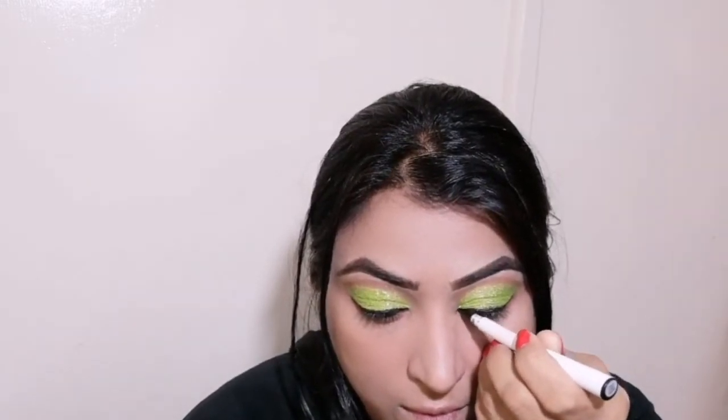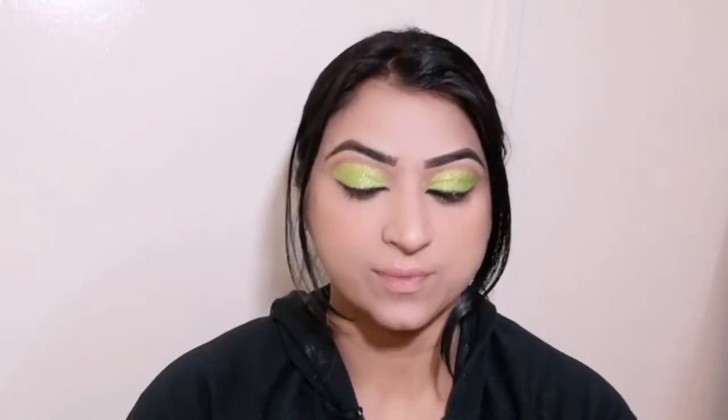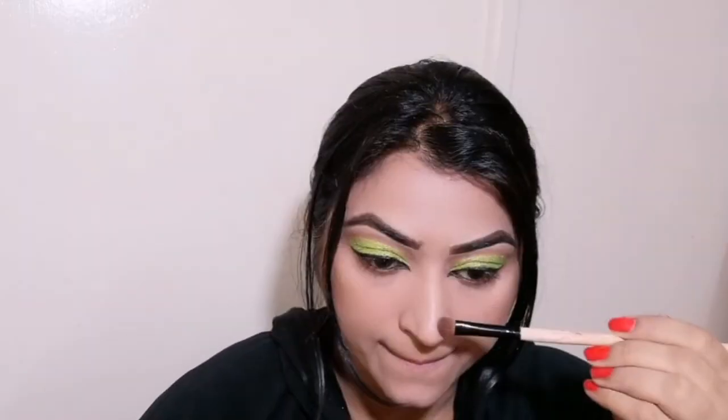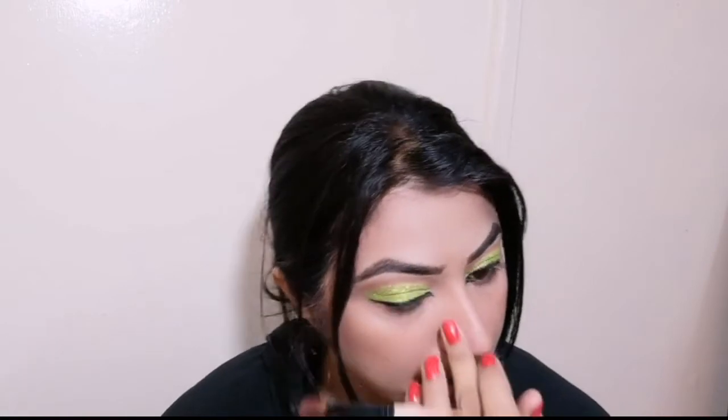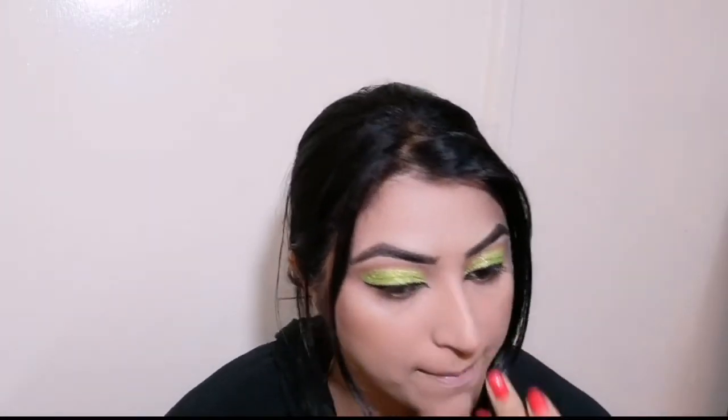I am applying the kajal and creating the wing. You can see how good the look becomes. I am using a Kaleur palette which has highlighter and contouring shades. With contouring, your face looks very good. I am using a precise brush on my nose for a sharp nose. You should always contour according to your own face shape, then blend with finger help.